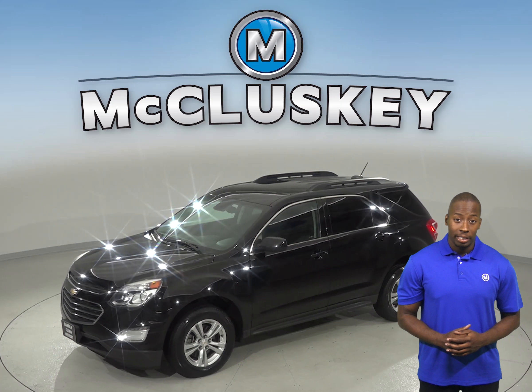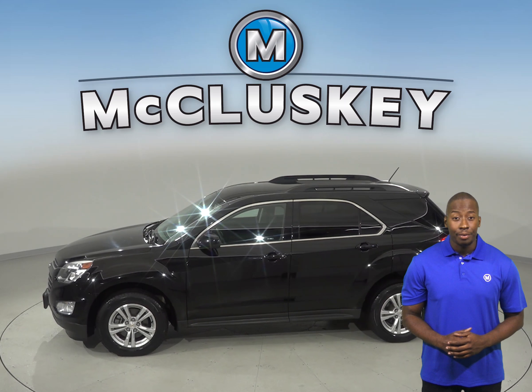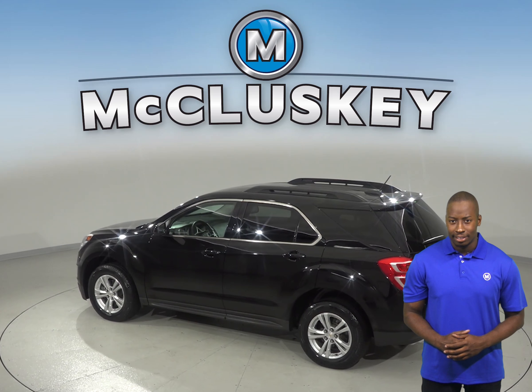Parking and reversing will now be easy thanks to the backup camera. This SUV has everything you need to make it a safe and reliable car for you, such as dual front and side impact airbags, ABS brakes, and a low tire pressure warning system.